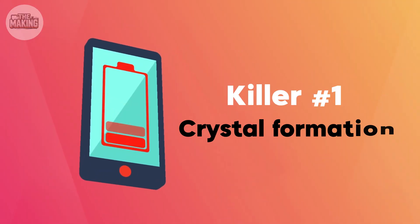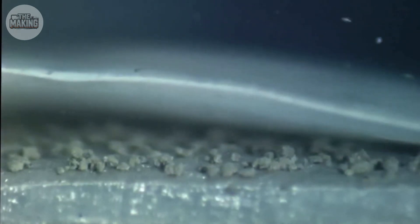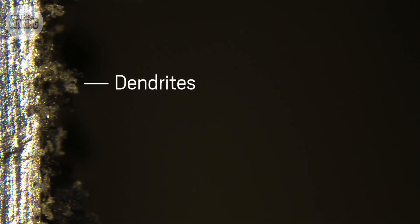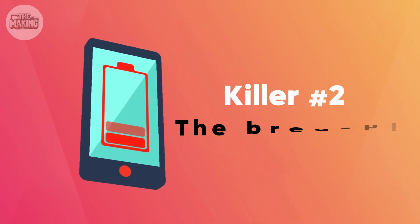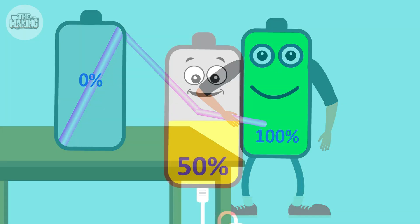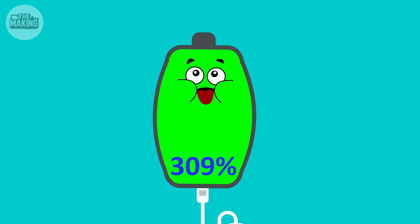So why does this engineering marvel fail? Three killers are destroying your battery right now. Killer number one: crystal formation. Some lithium ions get lost and form tiny metal spikes — scientists call them dendrites. Think of them as battery kidney stones, blocking the pathways. Killer number two: the breathing effect. Every charge cycle your battery expands and contracts by 10%. After 500 cycles, the materials crack like an old rubber band.